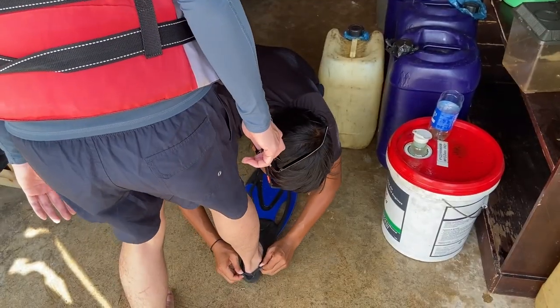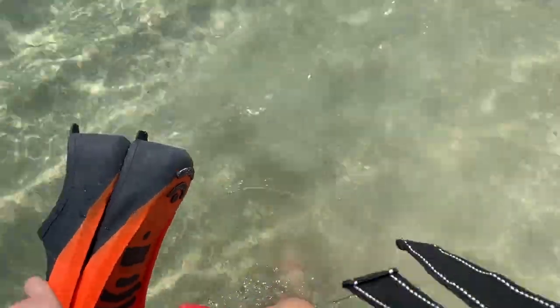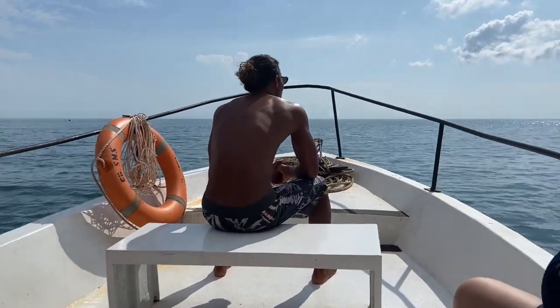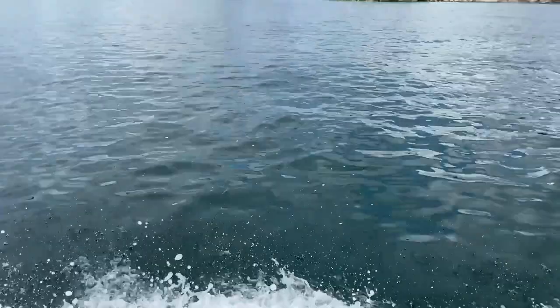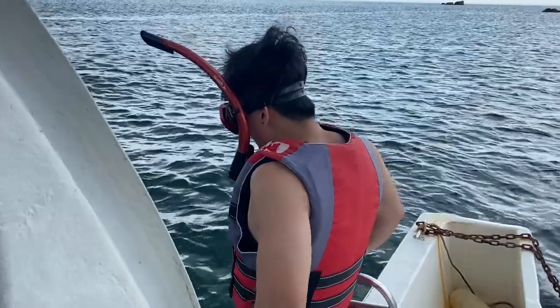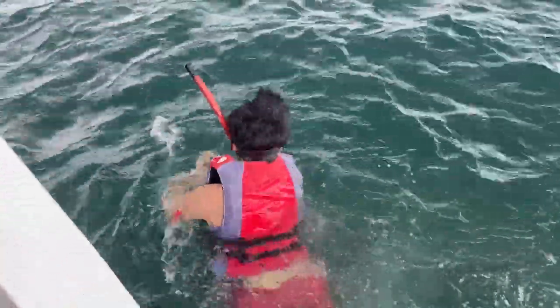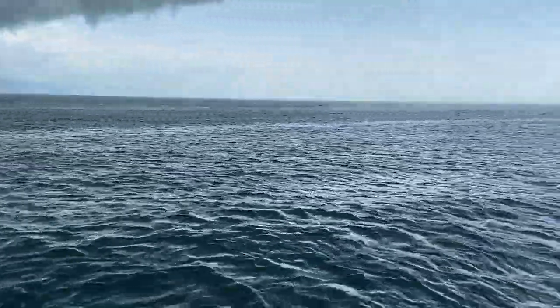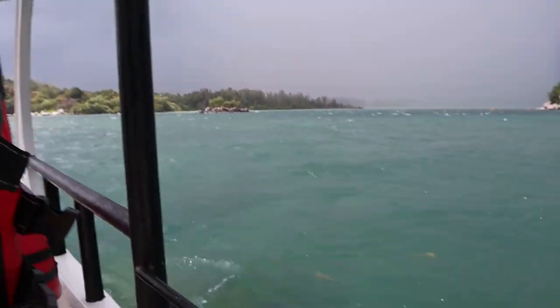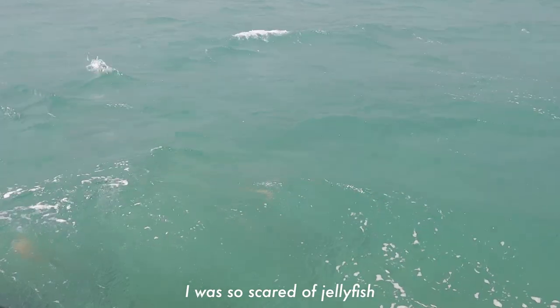We are now going to an island that's about 15 minutes away from the hotel called Barracuda. We're going to go there to do snorkeling. I was really excited — the weather was perfect when we set off, and I was just enjoying the ocean breeze and sunshine. As I got into the water, I was able to see a lot of beautiful coral reefs and small fish. Honestly though, snorkeling felt like a game of dodging jellyfish, because there were so many around this area and we really didn't want to get stung.